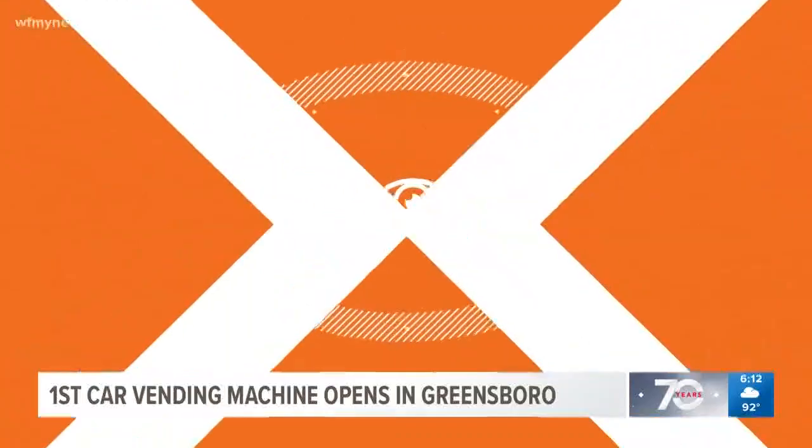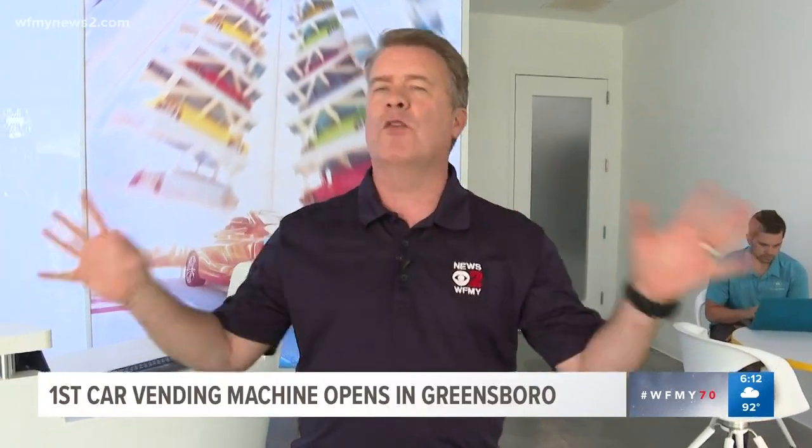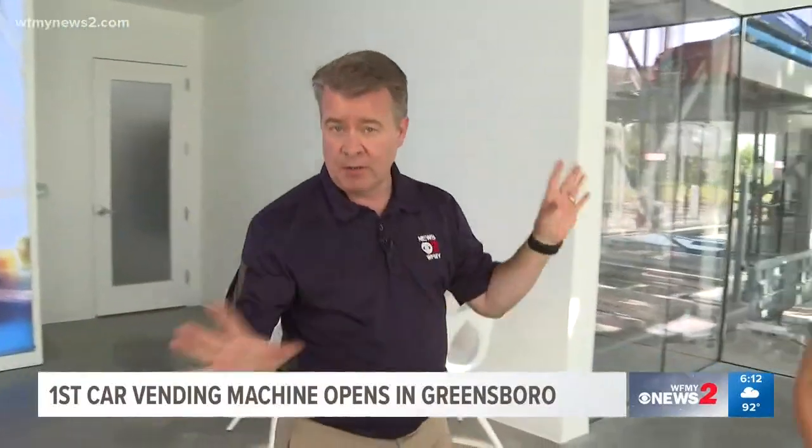WFMY News' Eric Chilton shows us the first car vending machine in the Triad. I've seen these things off the highway over and over — the giant car vending machine. I always wondered, is this literally a car vending machine? It is. There's one in Greensboro, and nobody knows it better than Amy O'Hara, who joins us today from Carvana.